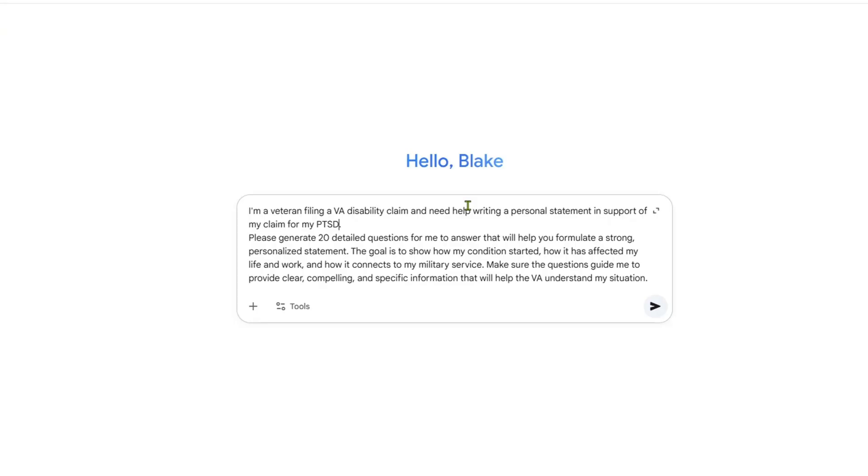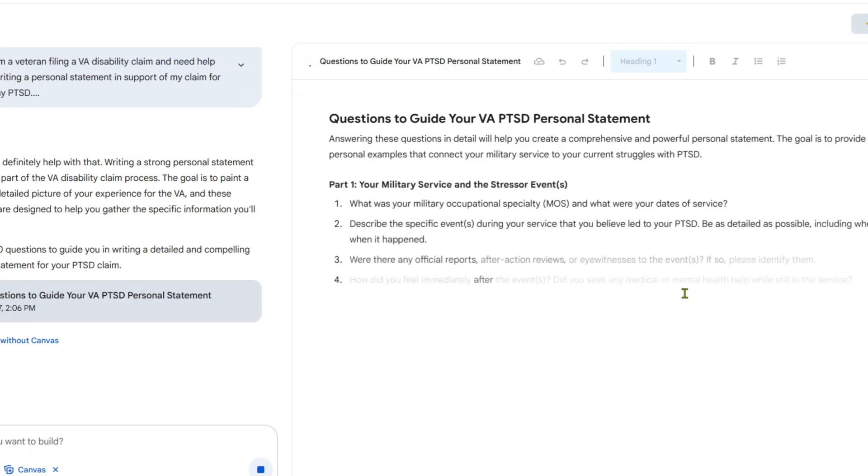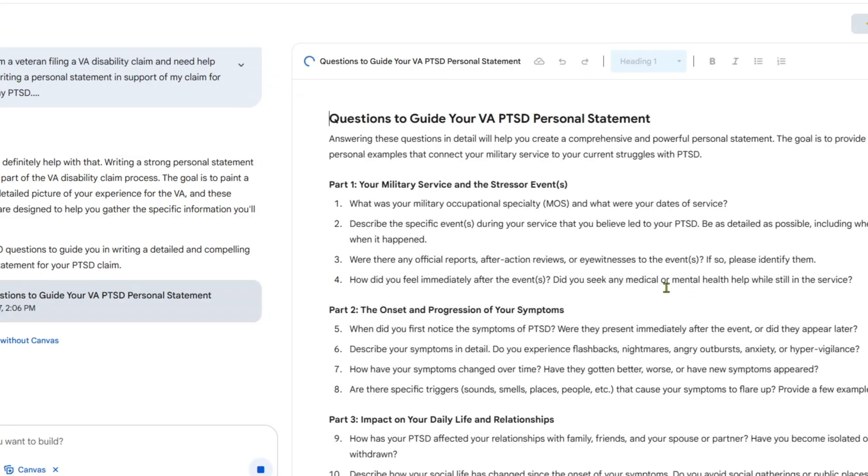Okay, now that you've put that into the prompt, hit enter. And boom — the AI will give you 20 questions. These are your blueprint. These questions are designed to get your story out of your head and onto paper in a way that actually helps your claim.